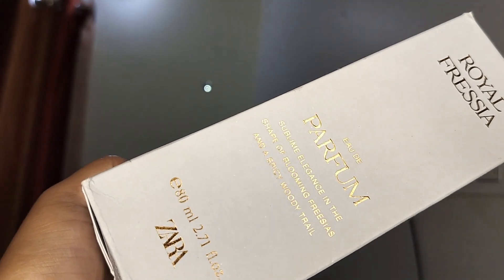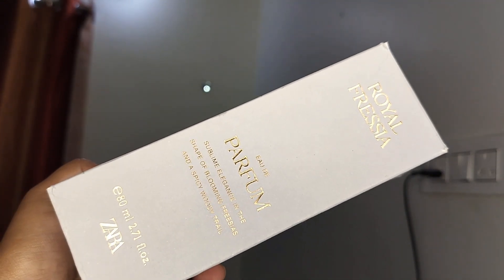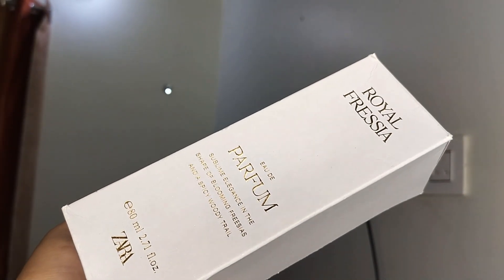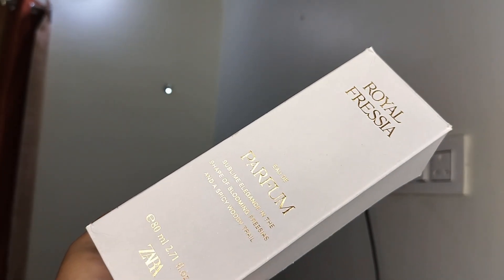Hello guys, welcome back. Today I will be talking about Zara Royal Freesia. This is another one which I will be selling out, so hence the review — I wanted to talk about this for such a long time. Let me just show you the bottle and how it looks like. This is Royal Freesia by Zara, a full bottle 80ml. I thought I would love this fragrance because I like floral fragrances from Zara, but this one was not my type.